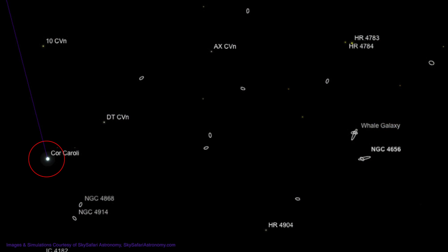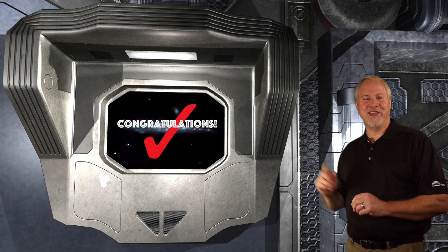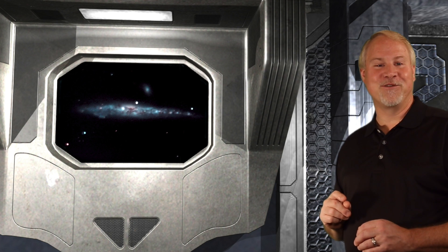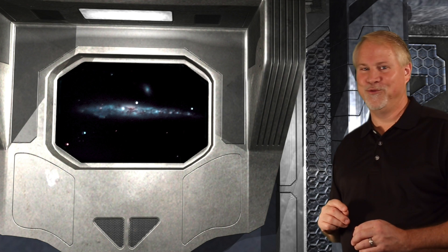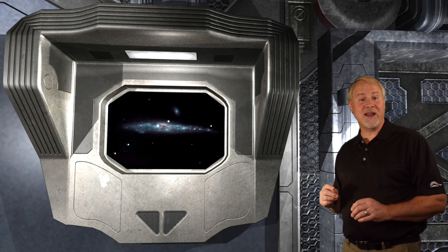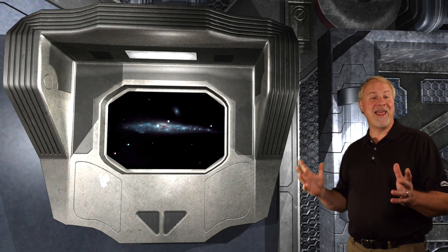Let's go on a whale hunt. Starting again at bright Cor Caroli, move about 1.5 degrees to the upper right to 5th magnitude DT Canum Venaticorum. Now move a little over 2.5 degrees to the upper right to 6th magnitude AX Canum Venaticorum. Now move about the same distance to the upper right to a 5th magnitude star with a close 6th magnitude companion. Now move 1 degree straight down, and you'll see the large slash of light that is the Whale Galaxy moving into your wide field eyepiece. The Whale Galaxy is an enormous spiral galaxy seen edge-on, with a visual magnitude of 9.8 — quite decently bright — spanning a massive 17 minutes of arc, over half the diameter of the full moon.